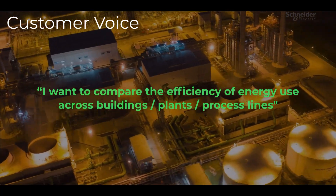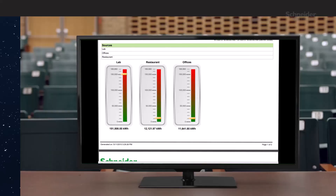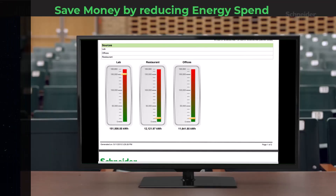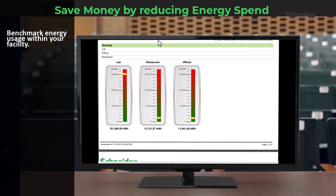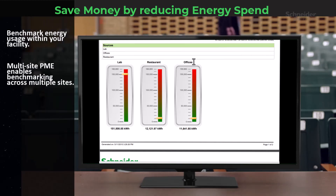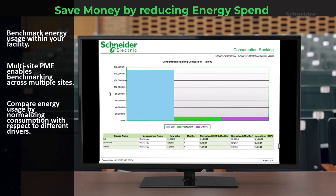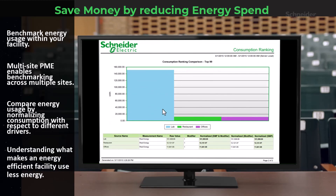This is called energy benchmarking. You can now compare your energy usage with other buildings, plants, or process lines, and this can be a game-changer when it comes to reducing costs. Using multi-site PME, you can benchmark energy usage, compare it to your peers, and even normalize consumption with respect to factors like area or production volume. This approach helps you understand what makes an energy-efficient facility use less energy than an inefficient one.